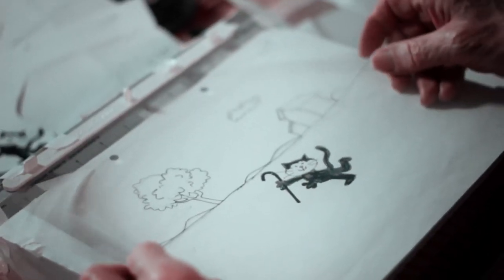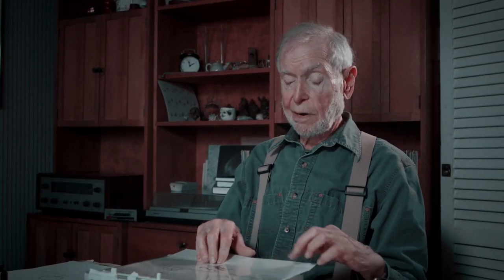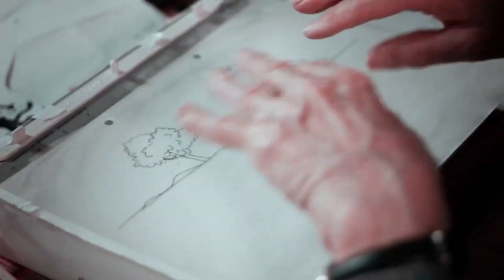Heard devised a system of using transparent sheets of celluloid to draw and paint artwork on. The background is put over the drawings — it looks like it's behind it, but it's actually over it. Then you have to remove this, change the drawing, and put the background back. So it was always registered; it was always in the right place and it wouldn't move.